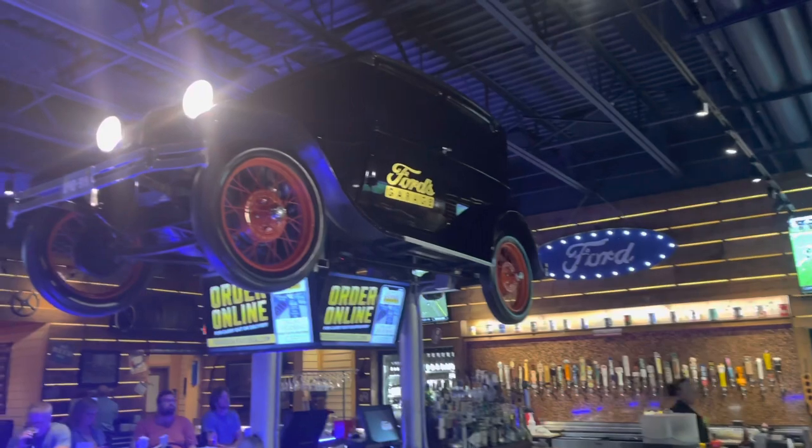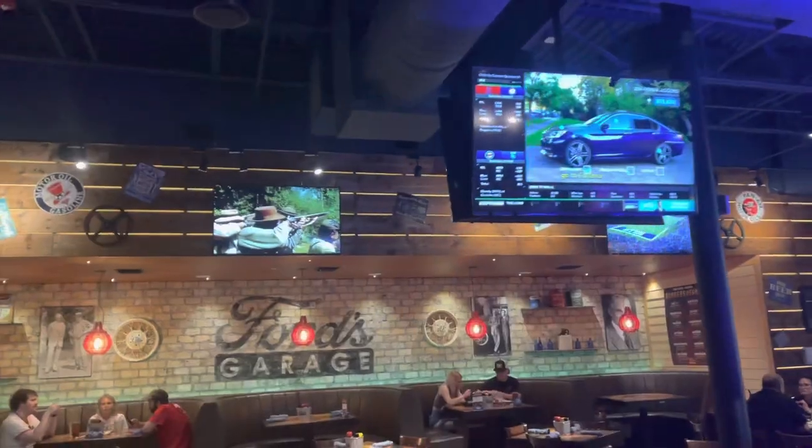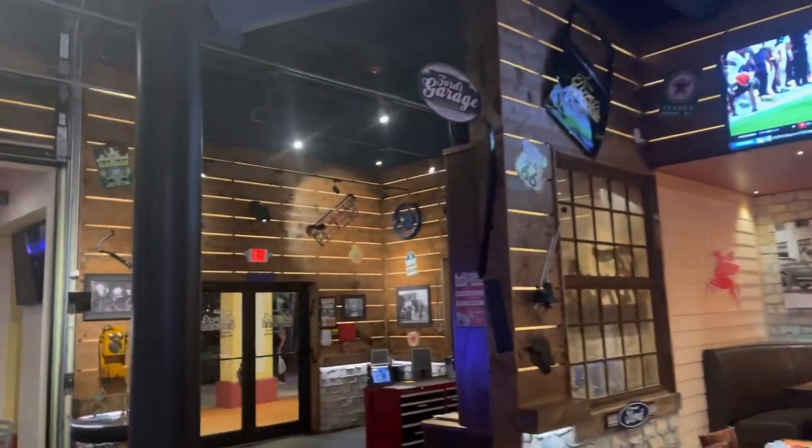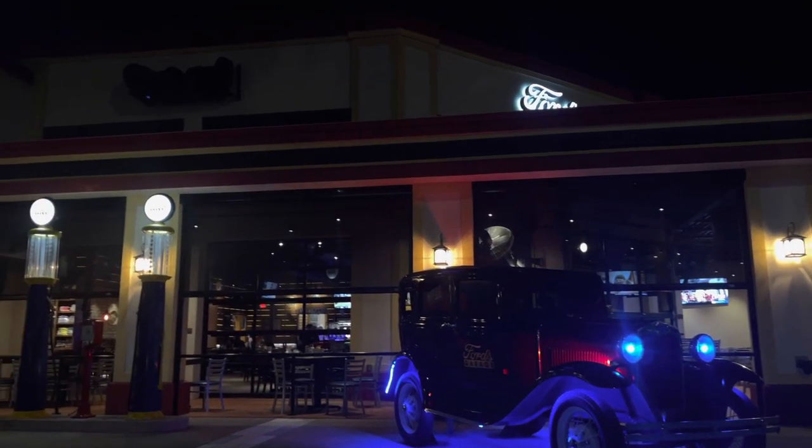Taking one last look around — the engines, the theming, the whole restaurant setup. What a great experience here for the first time at Ford's Garage in Kissimmee, Florida at Sunset Walk in Margaritaville. The food was good, the experience was great, and the theme — set in a 1920s-style service shop — is really well done. I definitely recommend checking it out. It's a great place to eat outside of the theme parks, with Disney World only five miles down the road. If this helps you plan your next Disney World or Universal vacation, give it a thumbs up and subscribe for more content!